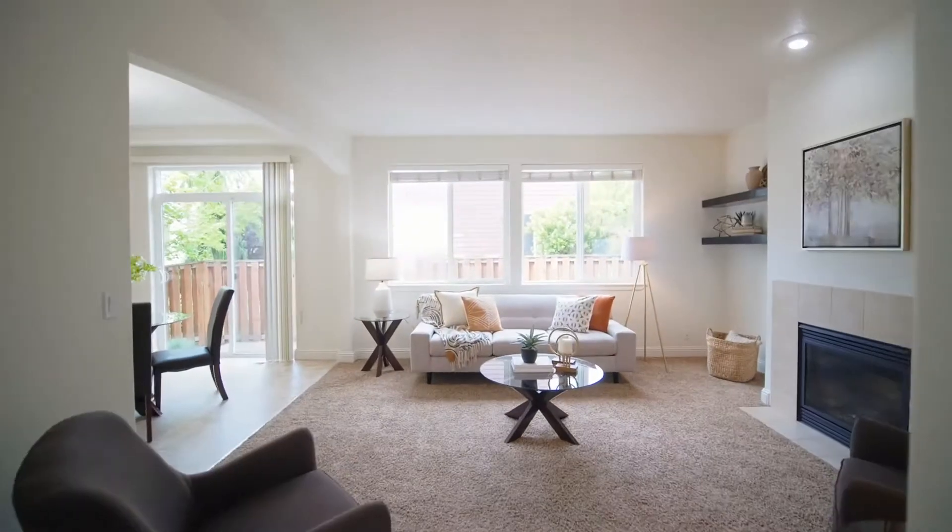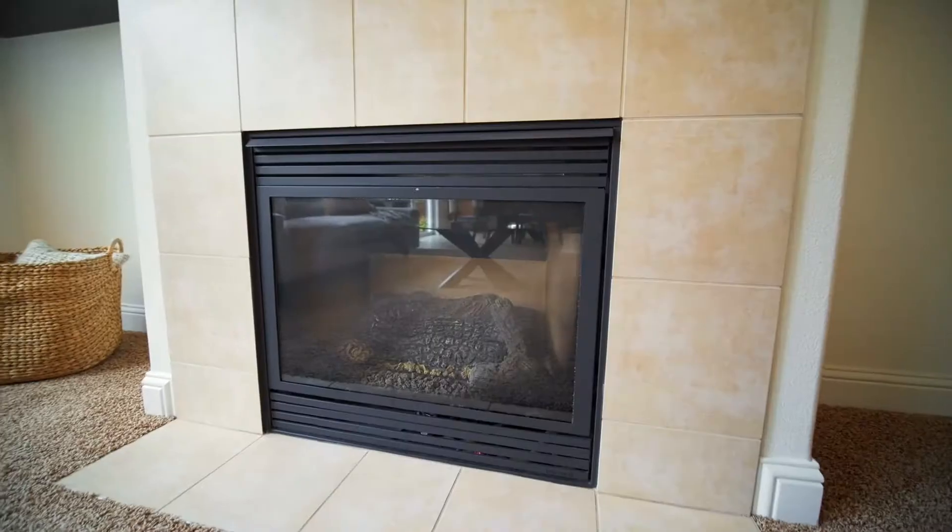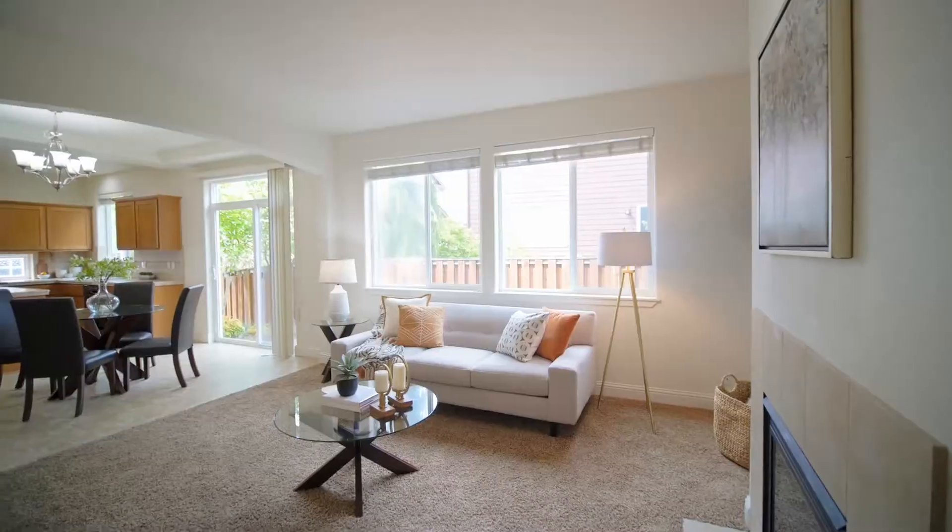Discover an inviting interior with high ceilings, tons of natural light, a gas fireplace and an open concept design.